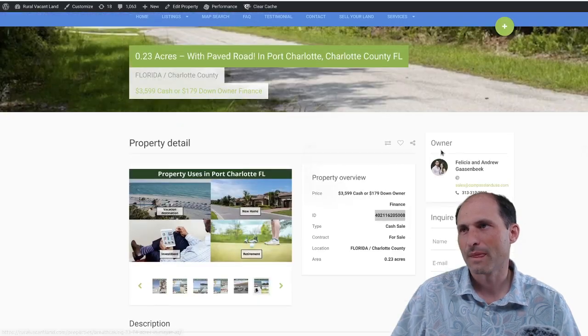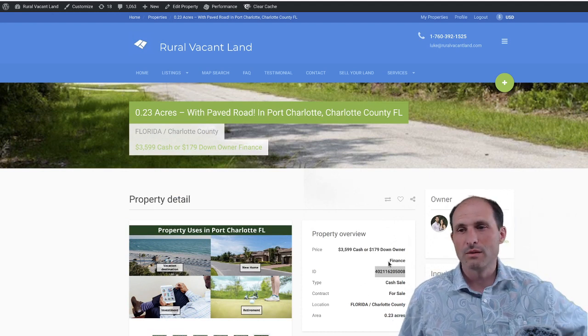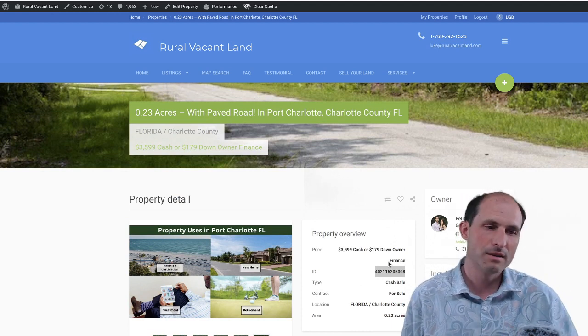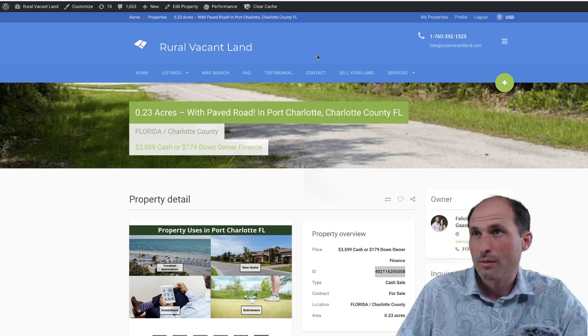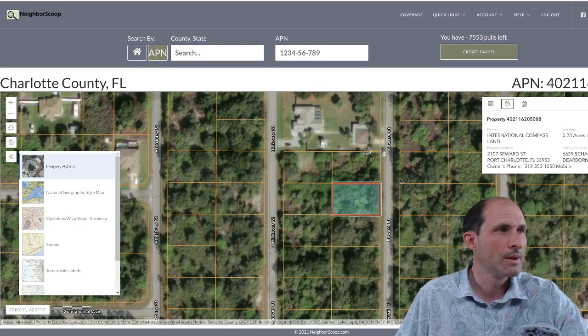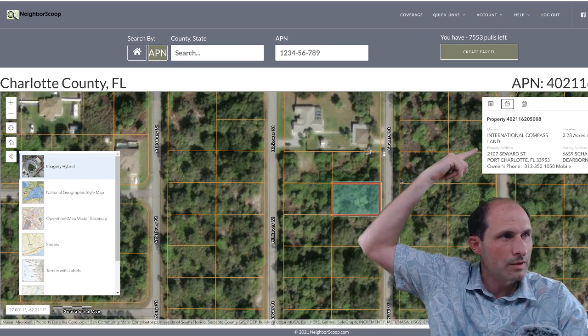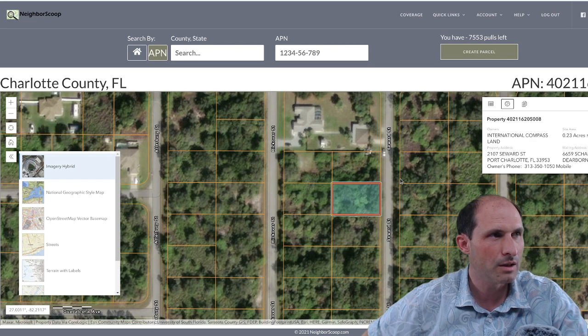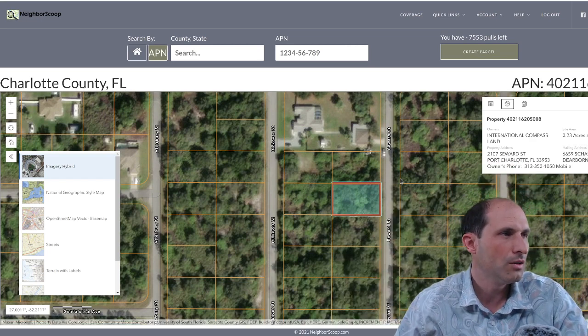The maps are missing from the website listing — usually I have an interactive map you can play with and zoom in to see where the property lines are. I just asked some people to get the maps on there. We'll get them on there pretty soon, but I'll show you my maps. This is a different piece of software I use to do maps. You can even see it's in their name — the property owner is International Compass Land. This is Felicia's company. She's working with Andrew and Felicia. This is the property.